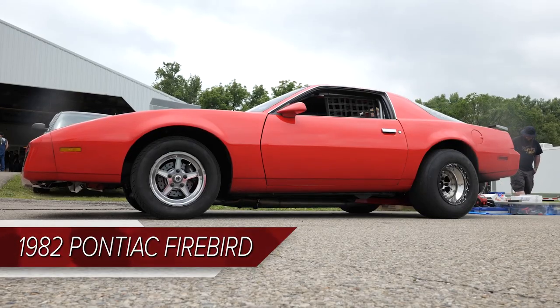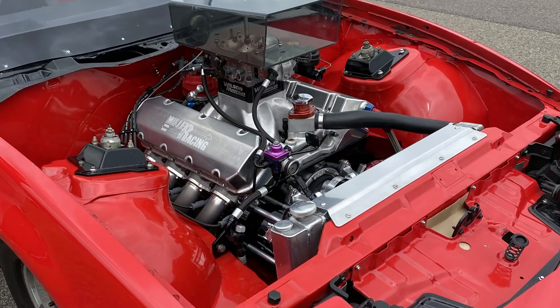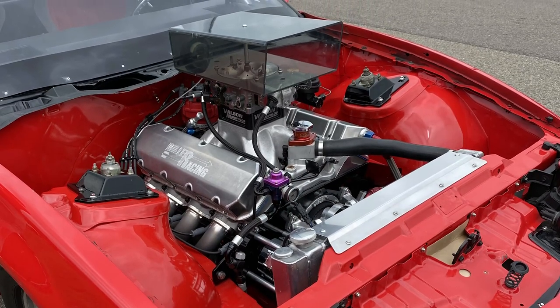One of the first cars we came across during the Summit Midwest Drags earlier this summer was Terry Miller's 1982 Pontiac Firebird with a 565 cubic inch big-block Chevy engine in it. Naturally, we had to know more about it, and it's our Engine of the Week.